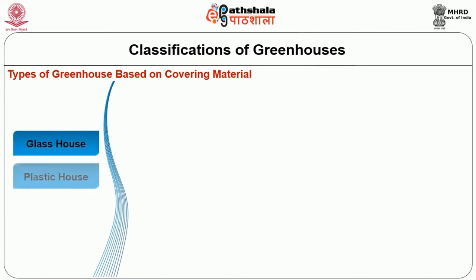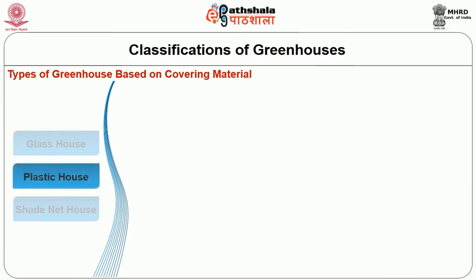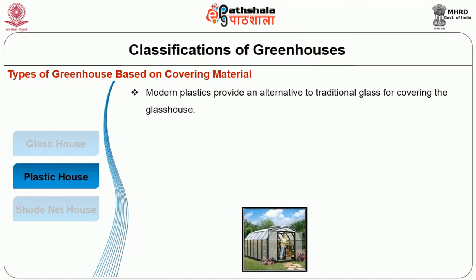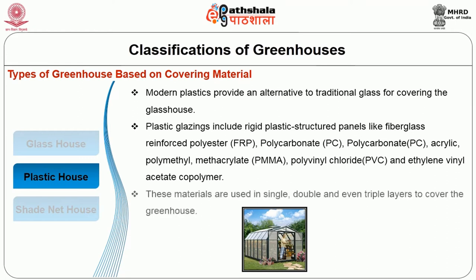Under the glass house: this is the earliest type of greenhouse. Glass houses have long lifespan, are the least affected by weather, non-combustible, and resistant to UV radiations and air pollutants. Glass requires regular cleaning for maximum light transmission. Under plastic house: modern plastics provide an alternative to traditional glass. Plastic glazings include rigid plastic structured panels like fiberglass reinforced polyester (FRP), polycarbonate (PC), acrylic or polymethyl methacrylate (PMMA), polyvinyl chloride (PVC), and ethylene vinyl acetate co-polymer. These materials are commonly used in single, double and even triple layers to cover the greenhouse.